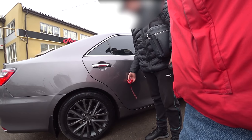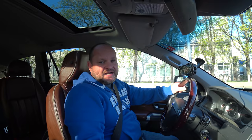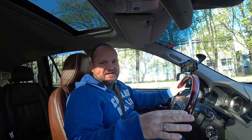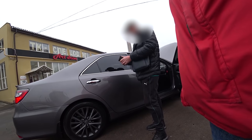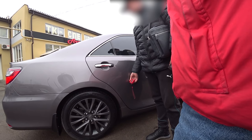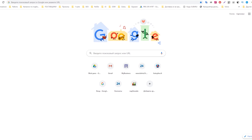400 euros — the whole car reads the same from any point of the vehicle. For those who didn't understand what happened, I'll explain: first he says 'check with any device, everything is in the original color, not a single touch-up anywhere except the rear bumper.' But when I pulled out my device, he says: 'Stop guys, you have a Chinese device. Give me 400 euros and the whole car reads the same from any point.'